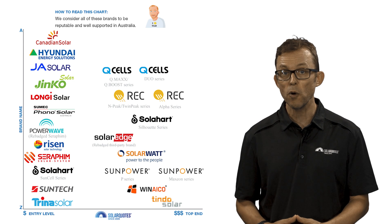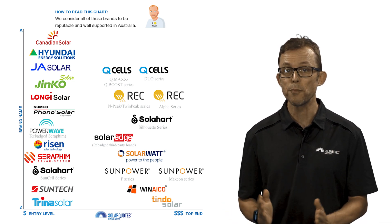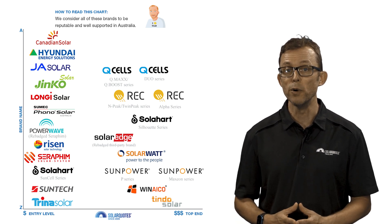With my 13 years of experience in the solar industry, I've put together this chart. It shows all the brands of solar panels that I'd be happy to have on my roof, sorted from budget end to premium end. I would be happy to have any of these brands on my own roof.